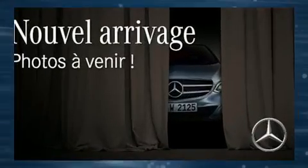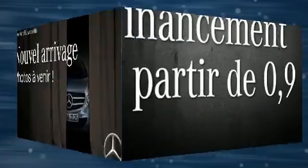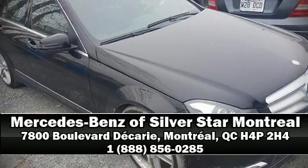This vehicle has achieved certified pre-owned status by passing Mercedes-Benz's comprehensive certification process. Our sales staff will help you find the vehicle that you've been searching for. Stop in and take a test drive.